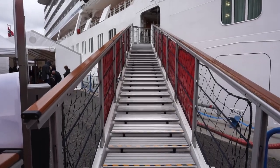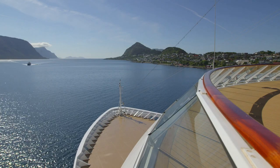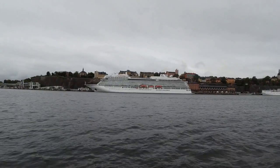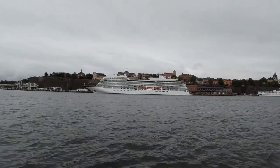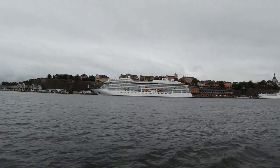Procedures were like any other cruise ship with security processing passengers on and off the vessel. Our media group departed halfway through the Viking Homelands cruise, so disembarkation was slightly different for us. Therefore, it's difficult to rate the typical passenger experience for disembarkation.